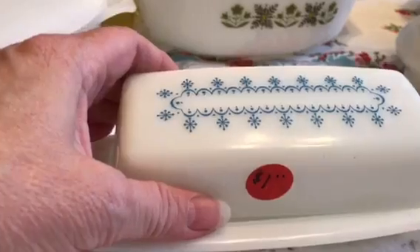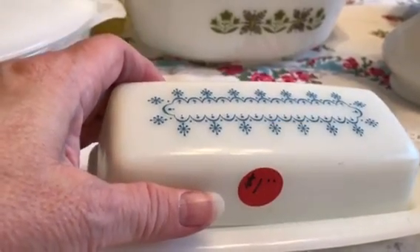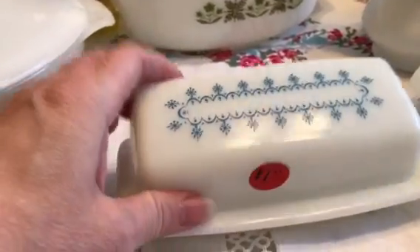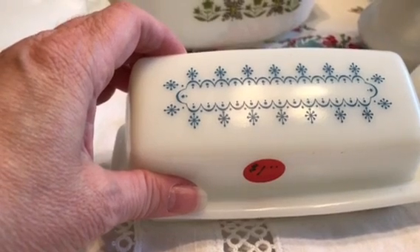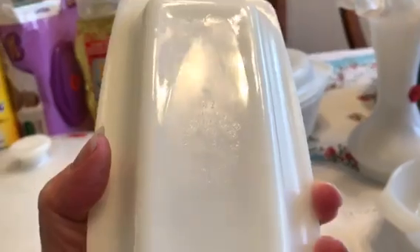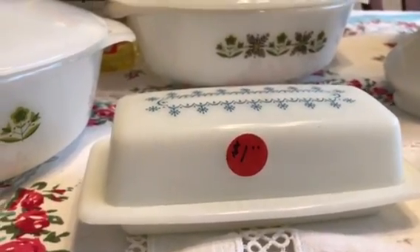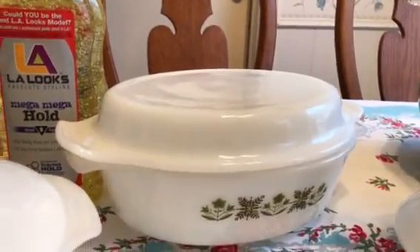Someone had just told me they found a Pyrex butter dish at the thrift clearance center, and one of the first things I spotted when I looked up in the kitchen cabinet next to the mugs was a butter dish. It wasn't Amish butter print or Gooseberry, but I did find a Pyrex Snowflake Garland butter dish. I got that for one dollar, and they're selling for eight to fourteen dollars. The casseroles were marked four dollars but he was dealing — I got them for two dollars each.